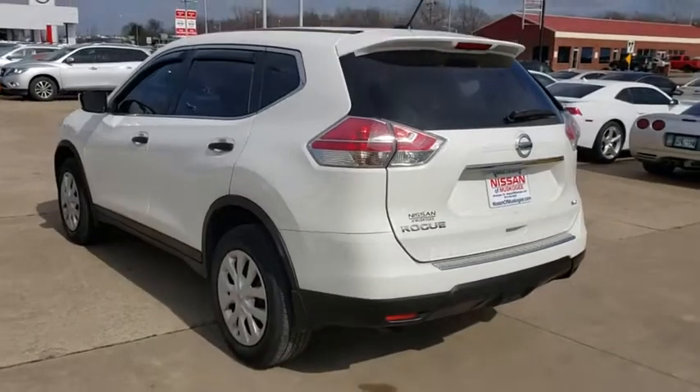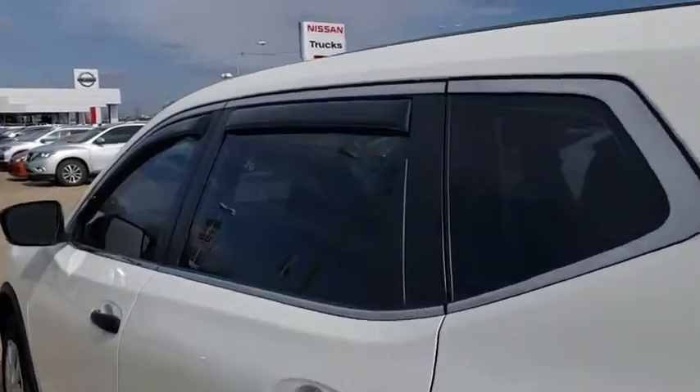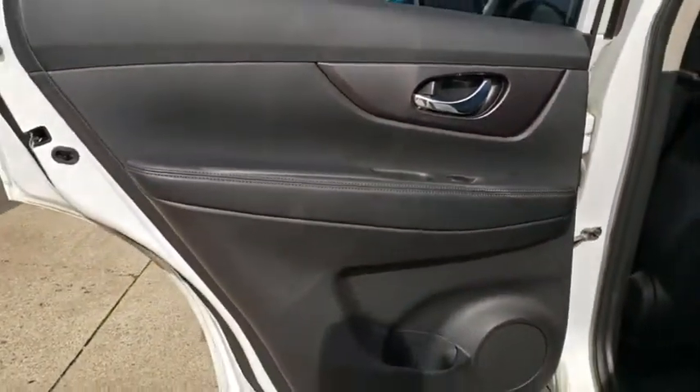CD player. Power windows. MP3 player. Trip computer. Power door locks. This vehicle is Carfax certified one owner and qualifies for Carfax buyback guarantee.